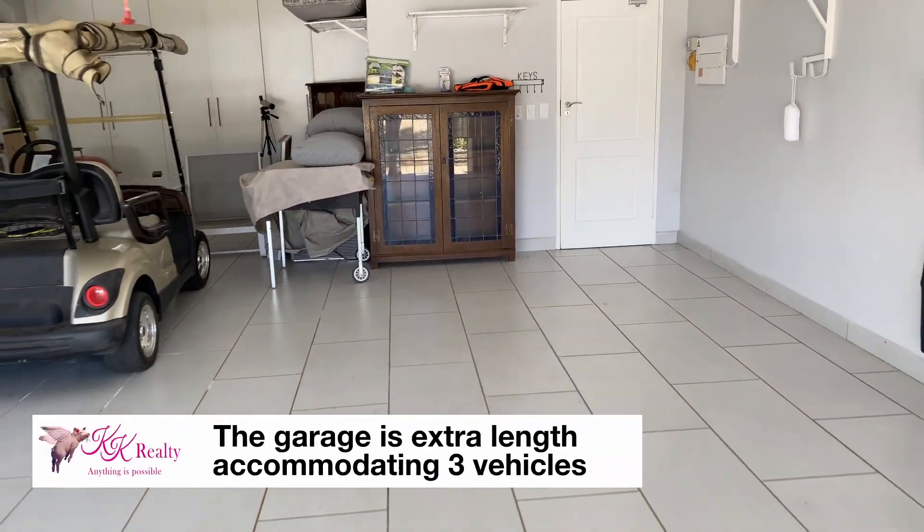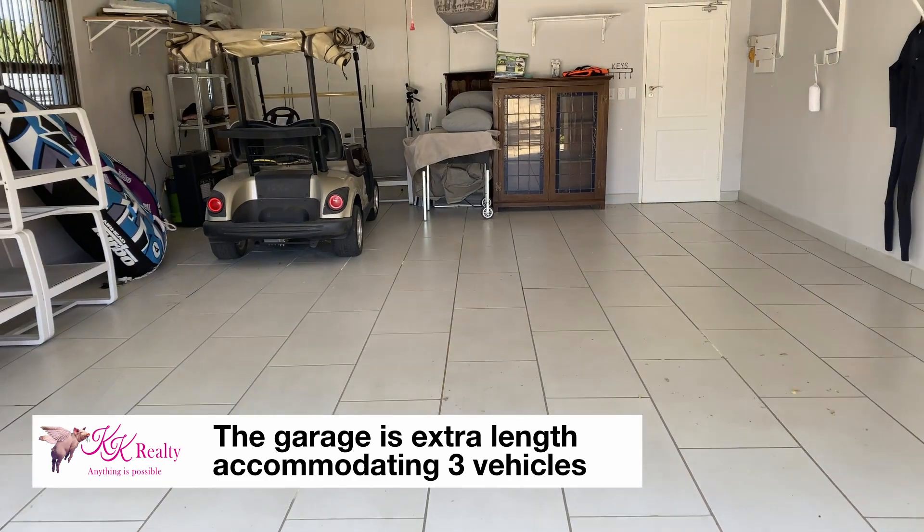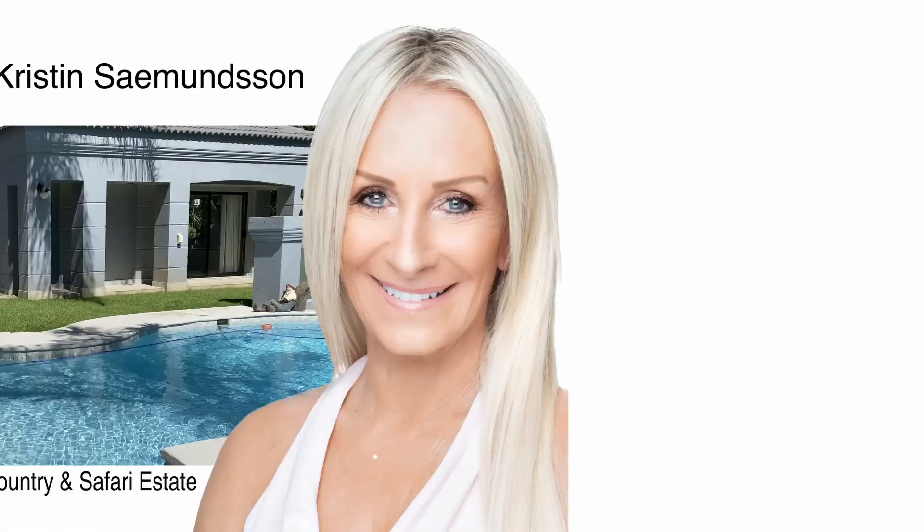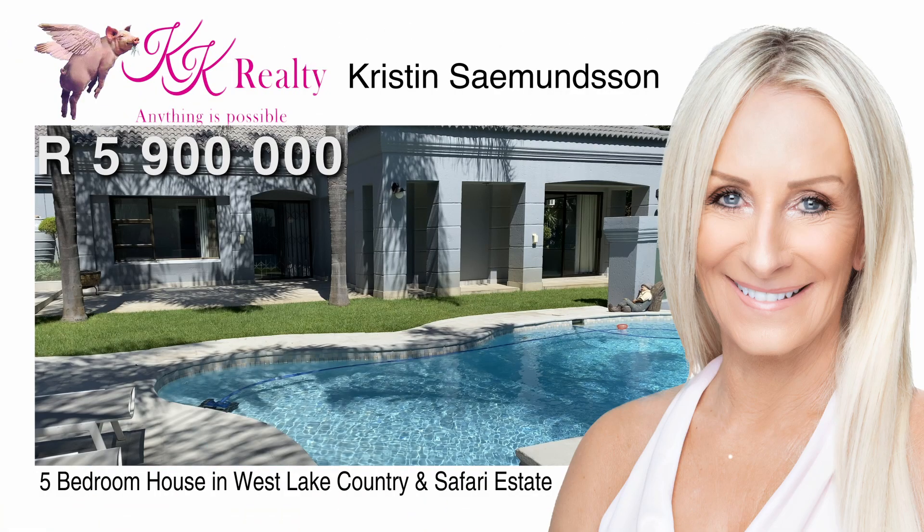The garage is extra length, accommodating three vehicles, with ample parking for guests outside. An impressive hidden gem for five million nine hundred thousand. Contact Christine anytime.